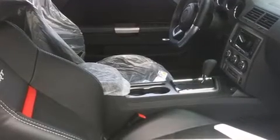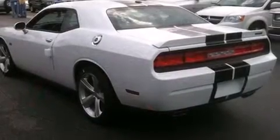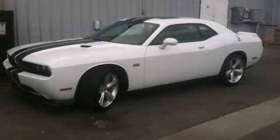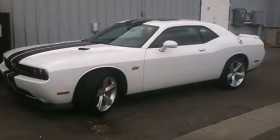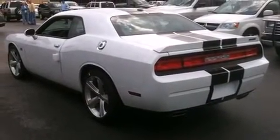Top features include power windows, a tachometer, voice-activated navigation, remote keyless entry, and cruise control. Features such as automatic climate control and leather upholstery prove that economical transportation does not need to be sparsely equipped.